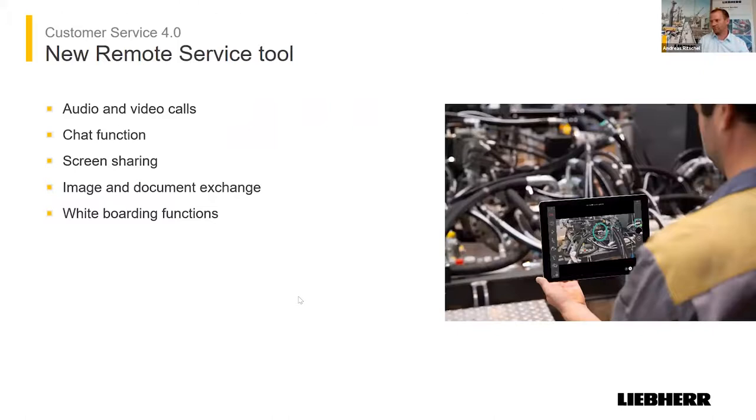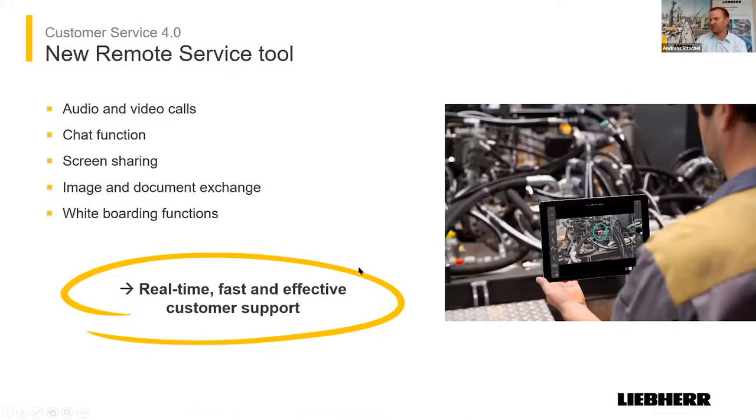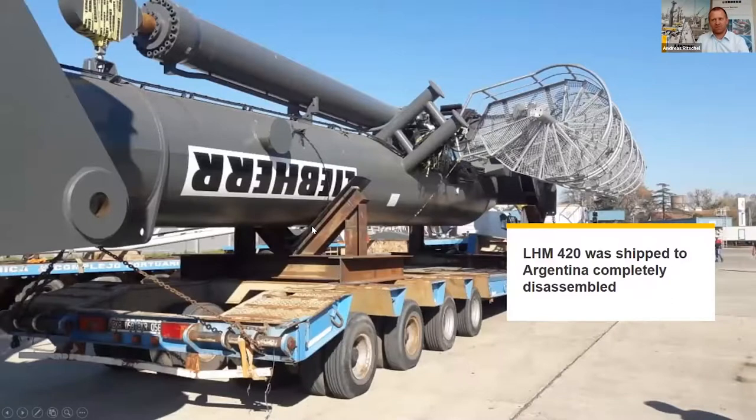To give a short review: for each crane assembly somewhere in the world, we normally send two engineers from the factory into the field. During this Corona crisis, which is still in place, we reduced our engineers from normally 40 in the world down to one — from March to June, one engineer was in Africa supporting the customer. We started developing this remote service tool two years ago together with our colleagues from Lansing. It offers audio and video call, chat function, screen sharing, image and document exchange, and whiteboard functions — all in real time.